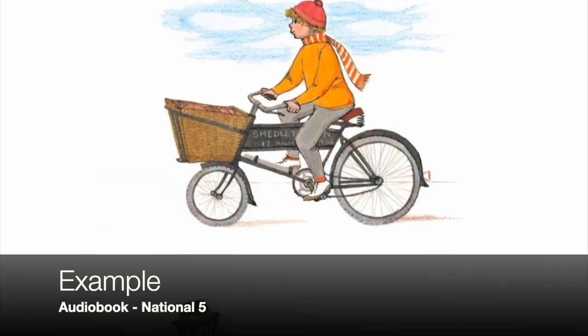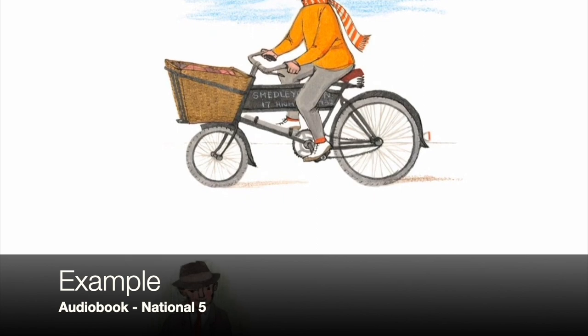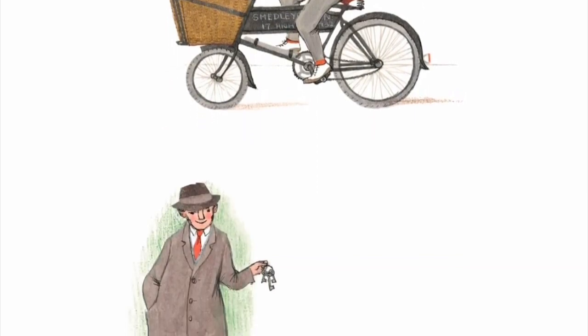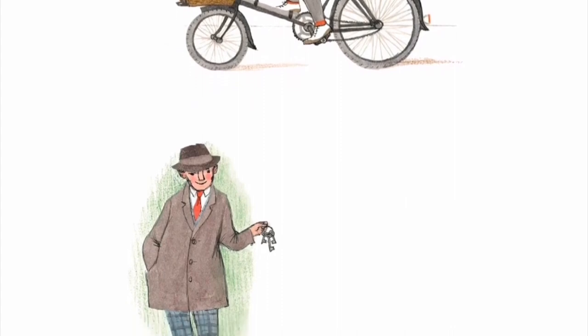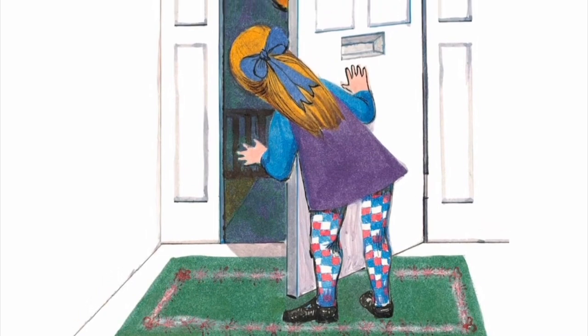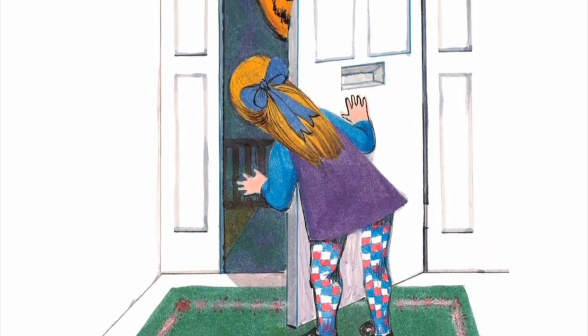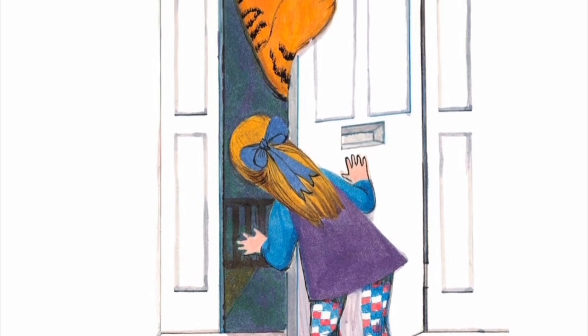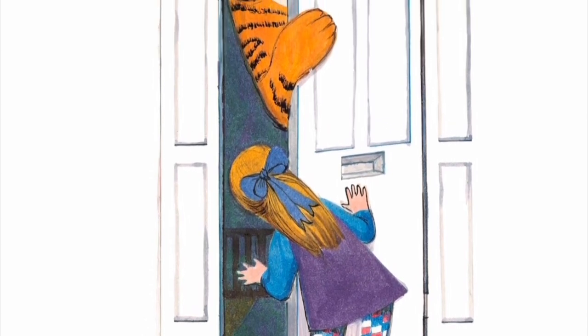It can't be the boy from the grocer, because this isn't the day he comes. And it can't be daddy, because he's got his key. We'd better open the door and see. Sophie opened the door, and there was a big, furry, stripey tiger. The tiger said, Excuse me, but I'm very hungry. Do you think I could have tea with you?